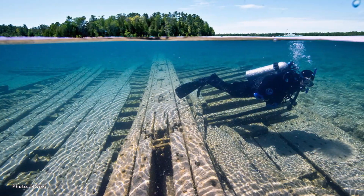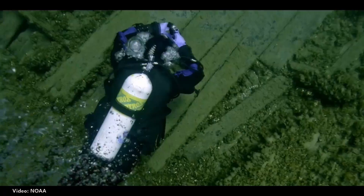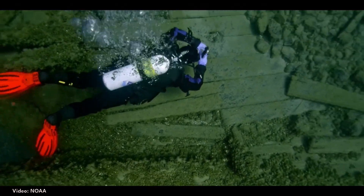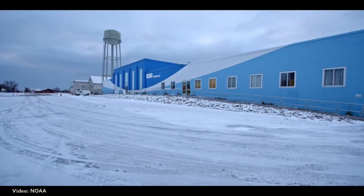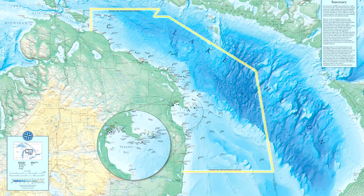About a hundred yards off the beach at the Besser Natural Area, you'll find the shipwreck The Portland in six feet of water, making it a popular site for snorkelers, paddlers, and divers. For more shipwrecks, check out the Thunder Bay National Marine Sanctuary and Underwater Preserve.